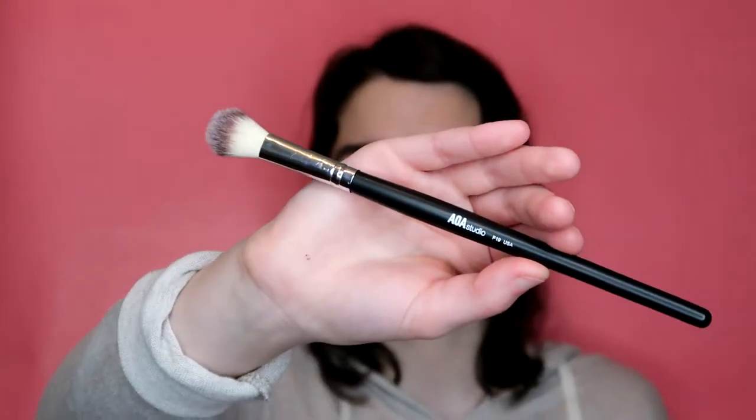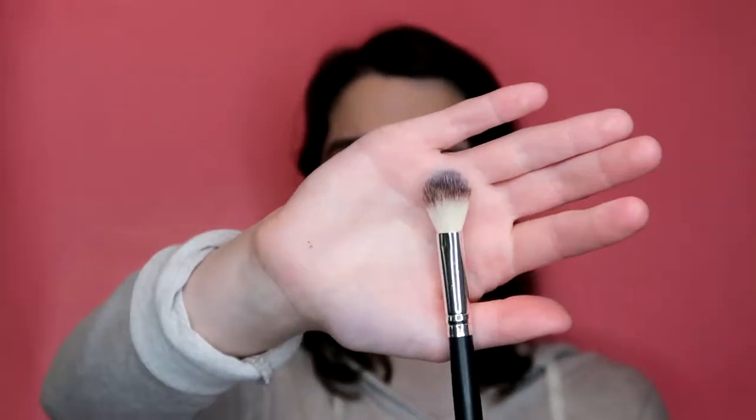My highlighter brush is the AOA Studio F19. This is literally the best highlighting brush ever - it just blends your highlight so well and makes it a seamless line. You could also use this to set your under eyes. If you watch any of my videos, this is the only brush I ever use for highlighter.